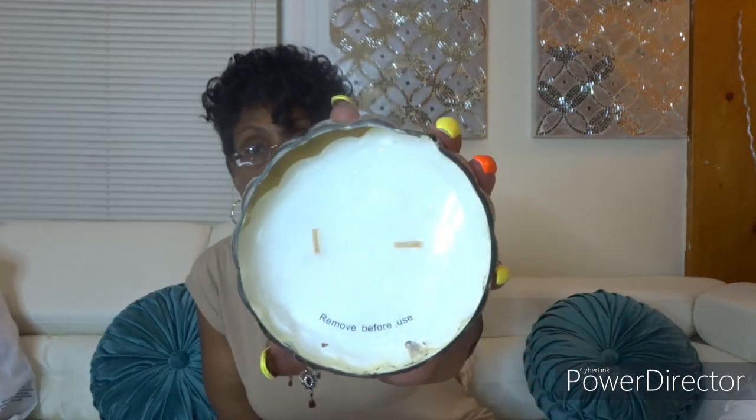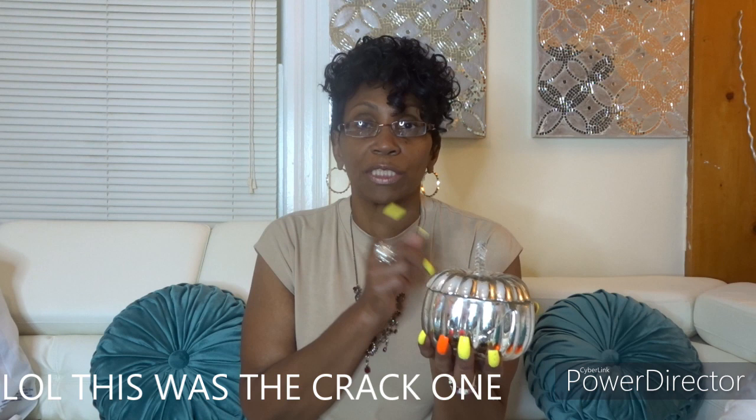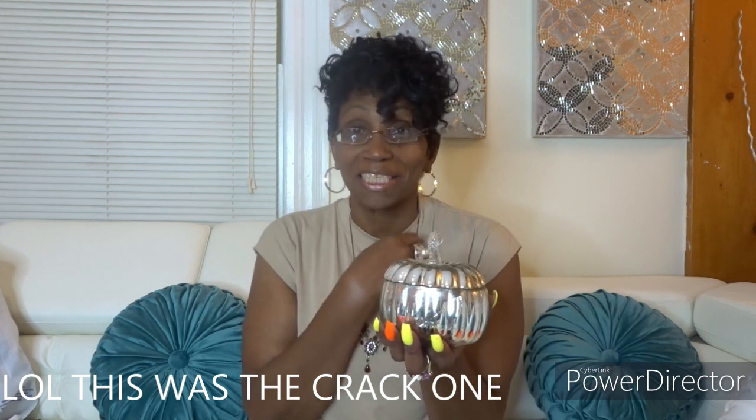I went into Home Goods and picked up this pumpkin candle — it has two burners. I got two of these, but by the time I got home one was cracked. I wish I'd noticed the crack at Home Goods so I could have gotten a discount, because I'm a discount queen — I'll ask for a discount for a penny. It was $9.99.